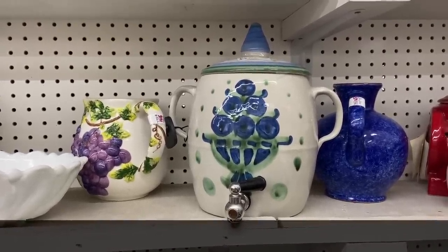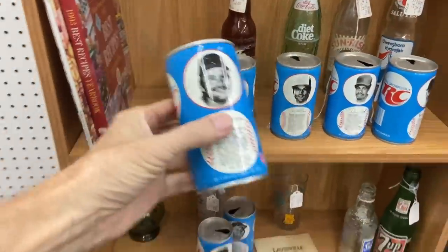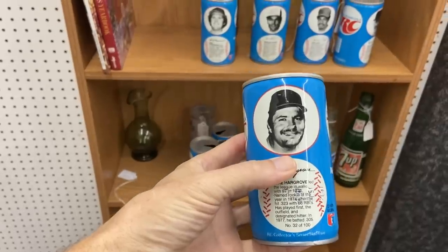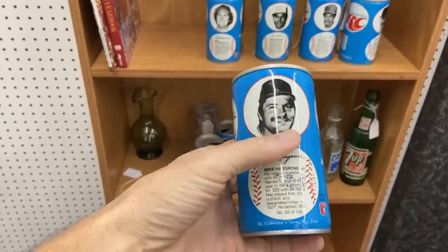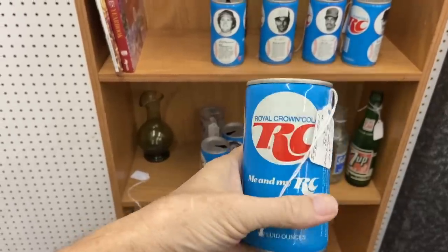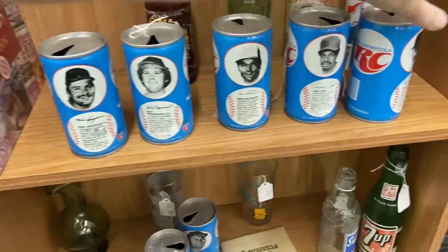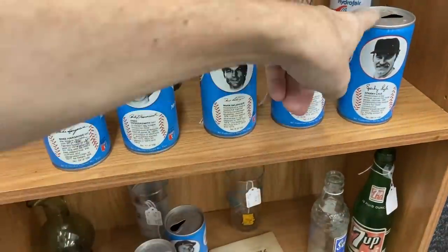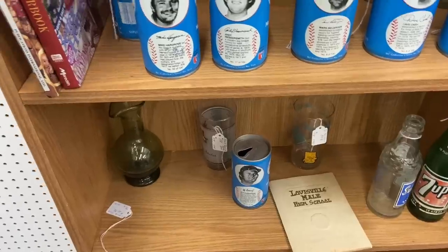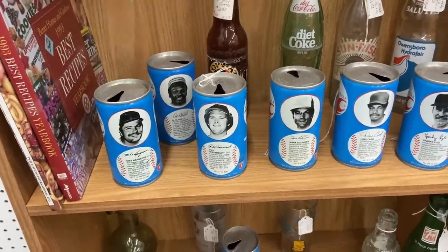There are some old soda can collectors who look for this era because they like the baseball players. These are tin, just before they all went aluminum — so this is early 70s, looks like 1975, and it does have the UPC label. We've got Dave Cash, Sparky Lyle — now that's somebody who had some fame. Priced at about $3 each, which is honestly probably about what they're worth.